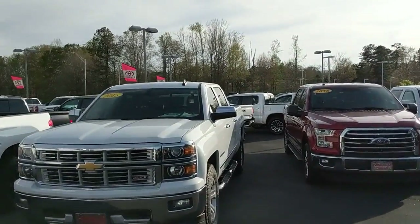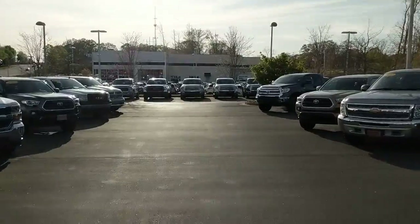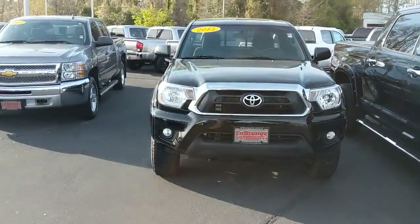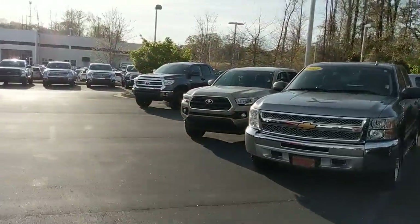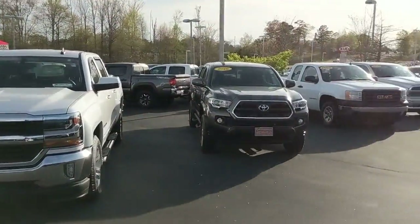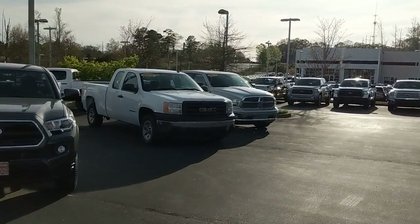You name it — from 2015, 2008, 2016, 2017, 2015, 2013 — half tons, Tacomas, quarter tons, double cabs, crew cabs, two-wheel drive, four-wheel drive. All sorts of different trucks, and that's just over here.